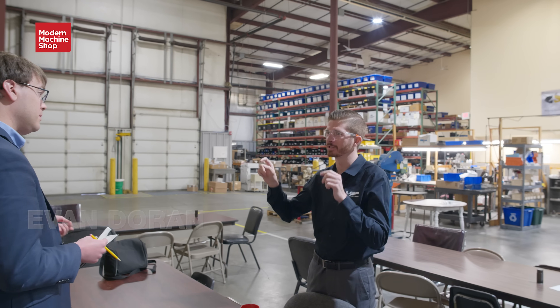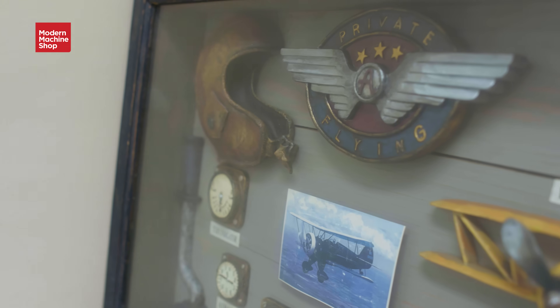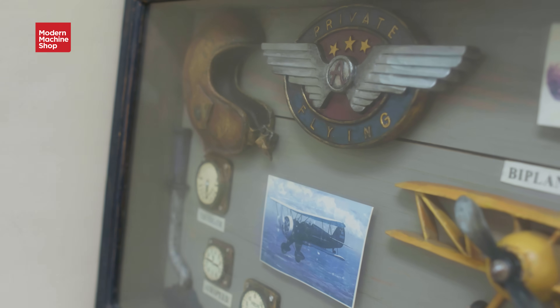Hi, I'm Evan Dorn with Modern Machine Shop. We're here today at MSP Manufacturing, an aviation and defense-focused job shop in Bloomington, Indiana. The company was founded in 1943, started making tachometers for planes for World War II.